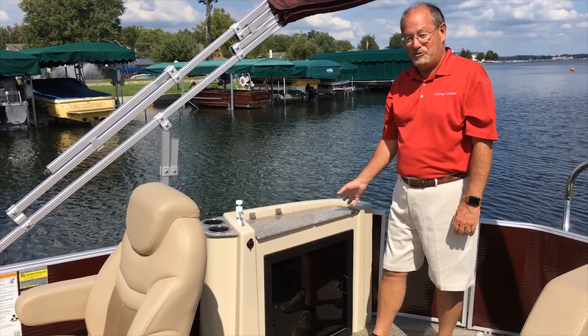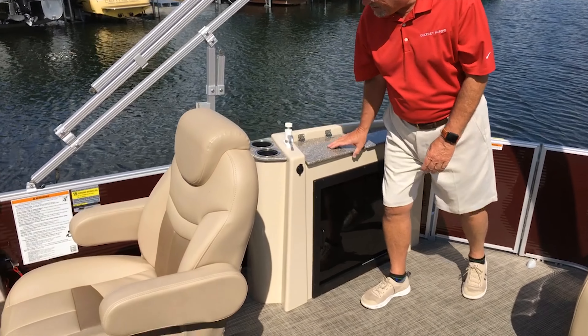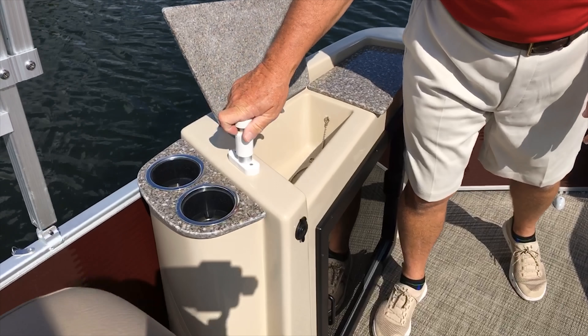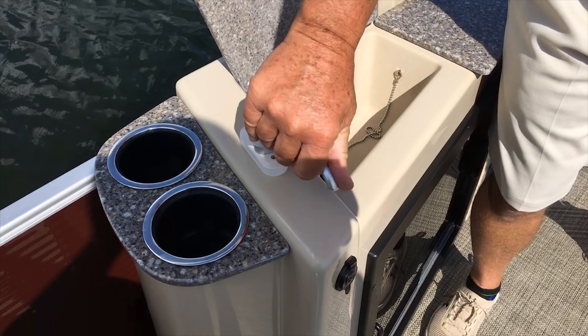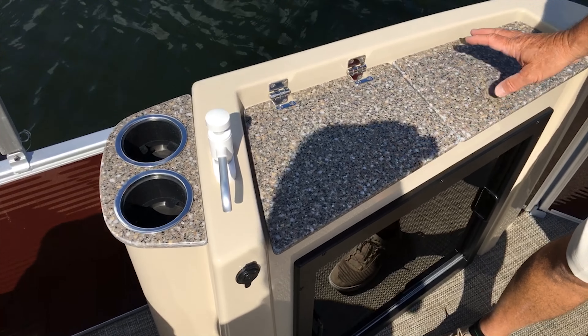This boat features this great fiberglass sink unit. Cupholders, flip the lid over — on-demand. 12-volt outlet, great counter space for those days of cruising and picnicking on the water.